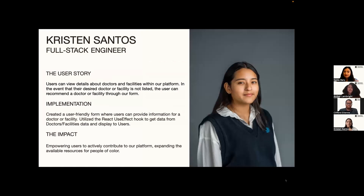Hi, my name is Kristen Santos. I was born in Brooklyn and my family is from Mexico and Guatemala, and I'm a full stack engineer for Care Companion. The user story I focused on was: as a user, I should be able to view details about doctors and/or facilities within the platform. By implementing a user-friendly form, users are able to recommend a doctor or facility that isn't found in our application, and once this form is submitted, we're taken back to the homepage.